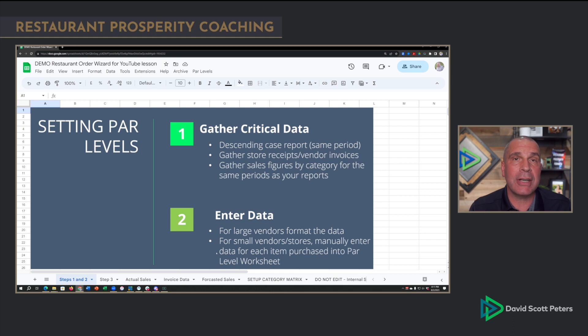So number one, you're going to grab a descending case report from all your vendors. You want to make it for the same time period — whatever date range you choose — so it all lines up and you put it in one spreadsheet. Now, I'm going to warn you: the moment you call your sales rep and say 'can I get a descending case report?' they're going to ask if you're shopping them. Just let them know you're trying to set your pars. You'll also want to gather any store receipts and vendor invoices that have food product on them — Costco, Smart and Final, any restaurant supply stores, and even produce vendors who hand-write their invoices.